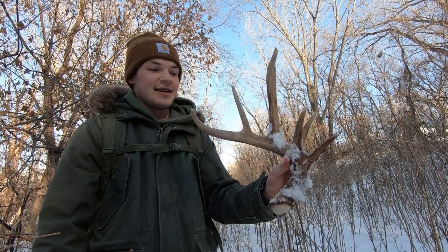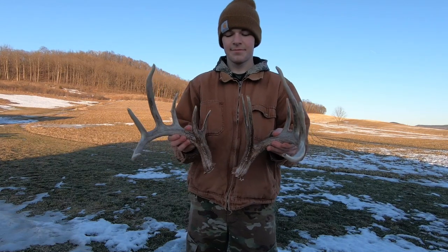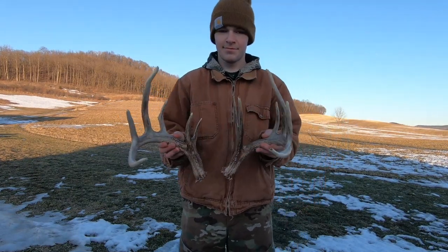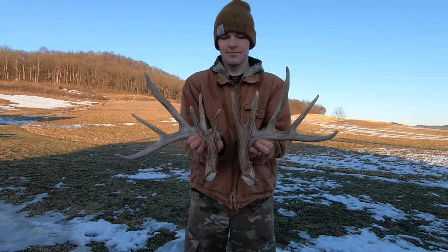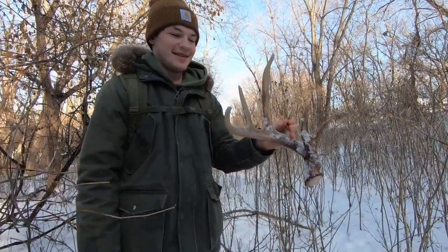So how old's that buck? He is seven and a half this year, and it's my third year of history with him. So how many shed sets do you have off this buck now? This will make my third set — so you have three complete sets. Yeah, that's pretty awesome. Sweet.